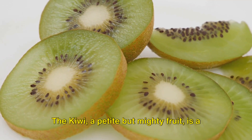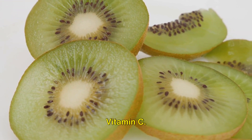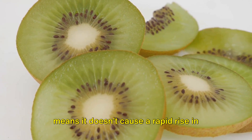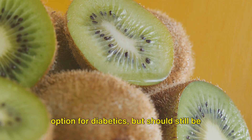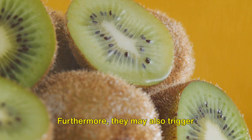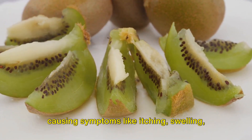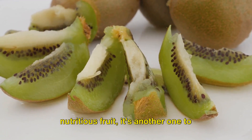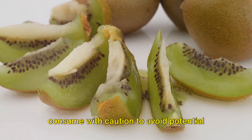The kiwi, a petite but mighty fruit, is a powerhouse of vital nutrients, notably vitamin C. It has a glycemic index of 58, which means it doesn't cause a rapid rise in blood glucose levels and is a rather safe option for diabetics, but should still be consumed in moderation. Furthermore, kiwi may also trigger allergic reactions in some individuals, causing symptoms like itching, swelling, and trouble breathing. So while kiwi is a wholesome and nutritious fruit, it's another one to consume with caution to avoid potential health risks.